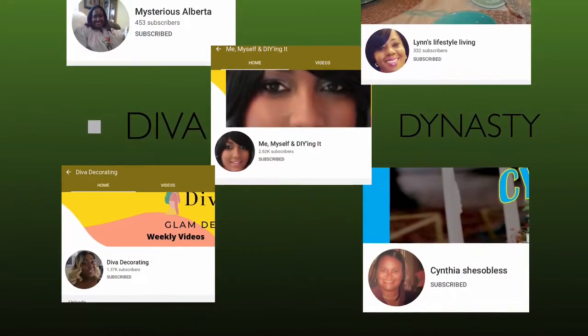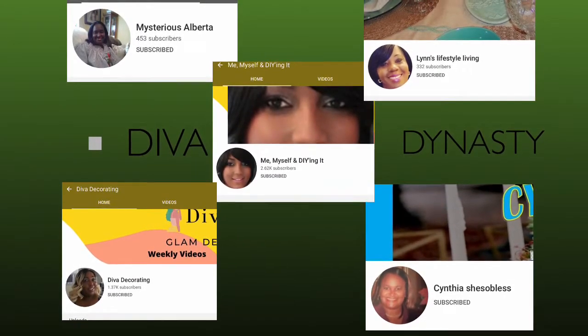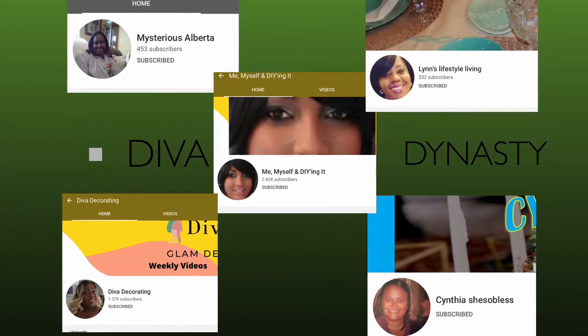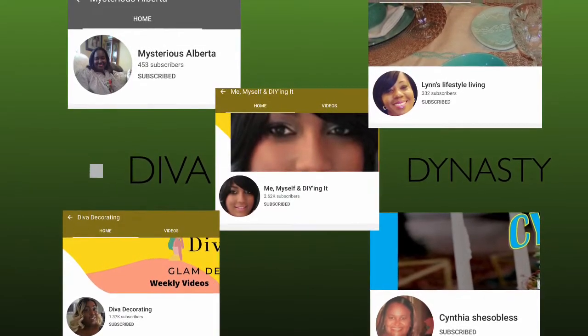The host for today is Tammy from Me, Myself and DIYing It, and her co-hosts are Lynn from Lynn's Lifestyle Living, Alberta from Mysterious Alberta, Geraldine from Diva Decorating, and Cynthia — she's so blessed.